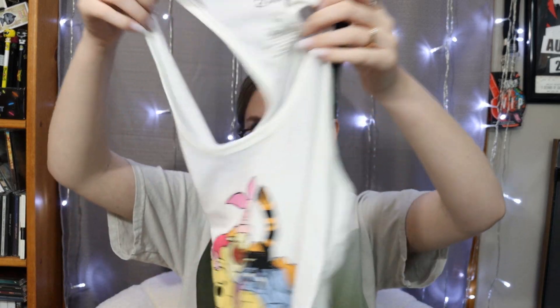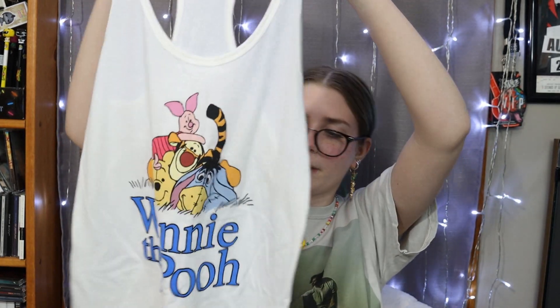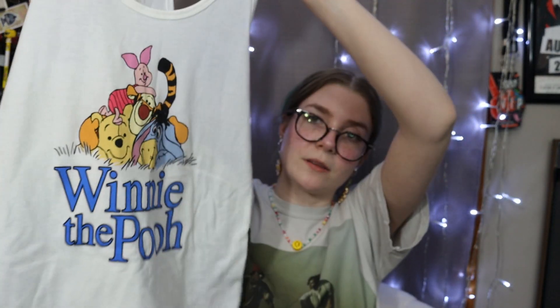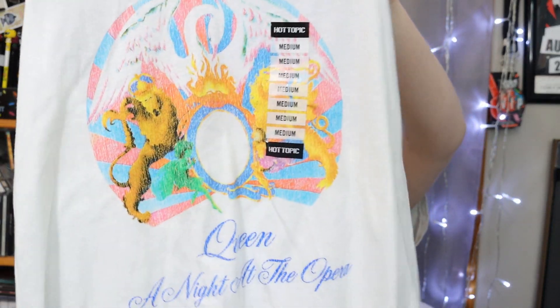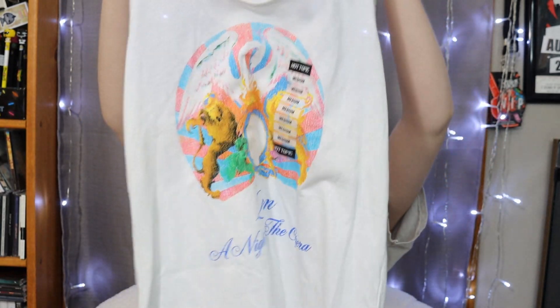Then I got this tank top — this was marked as $10. It is Winnie the Pooh and it's so cute, it has all of them on it and I just really liked it. And then I got this Queen tank top. I don't have any Queen stuff and I love Queen, but I just love this album cover so much, so I figured why not.